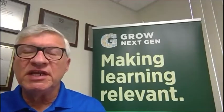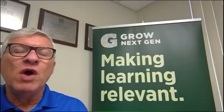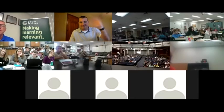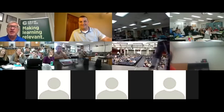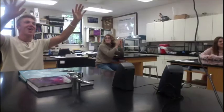We appreciate everyone being with us today. We hope you learned a lot. If you want more information about this or other education programs, please visit GrowNextGen.org. Thanks everybody.